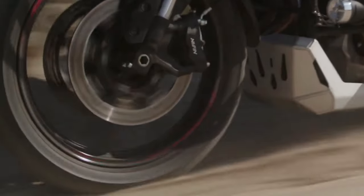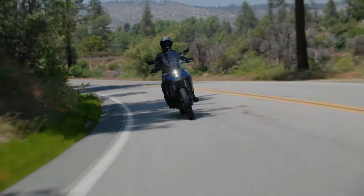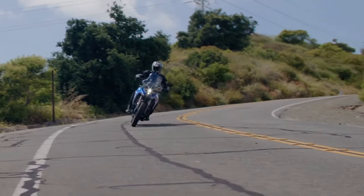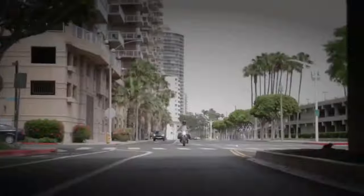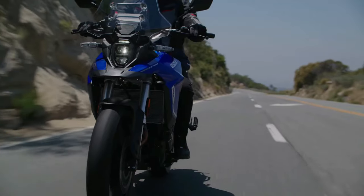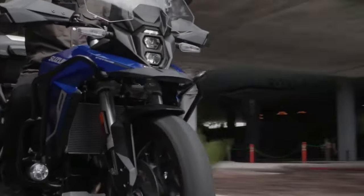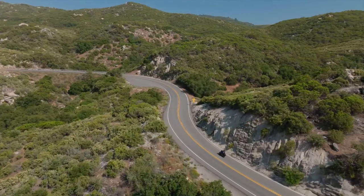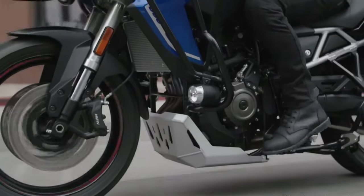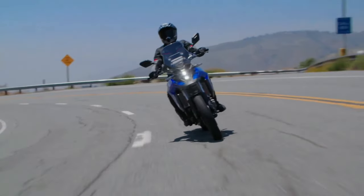In terms of hardware, the V-Strom 800DE Rally Edition comes with fully adjustable upside-down front forks and a rear mono shock adjustable for both preload and rebound. Braking is handled by 310 mm dual discs at the front and a single 260 mm disc at the rear, with dual-channel ABS. The bike rides on 21-inch front and 17-inch rear spoke rims shod in Bridgestone AX41 off-road tires.